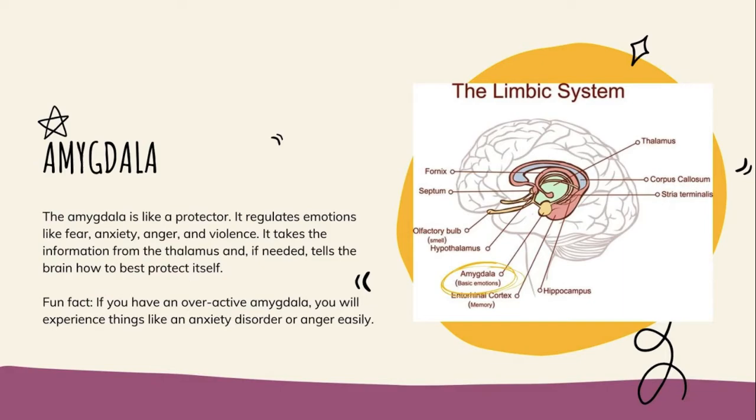The amygdala is where the thalamus may send that information next — it's your protector, like your bodyguard. It regulates powerful emotions like fear, anxiety, anger, and violence. It takes the information the thalamus gives it, and if needed, figures out a way to protect you. This is the part of the brain that says, 'You're not going to get hurt — we're going to figure out how to get out of this situation.' It's a real tough guy.